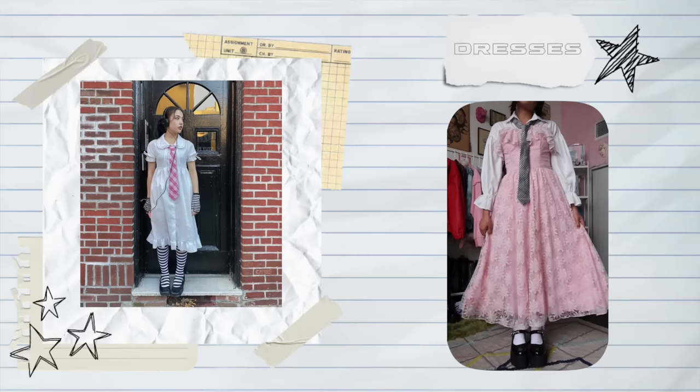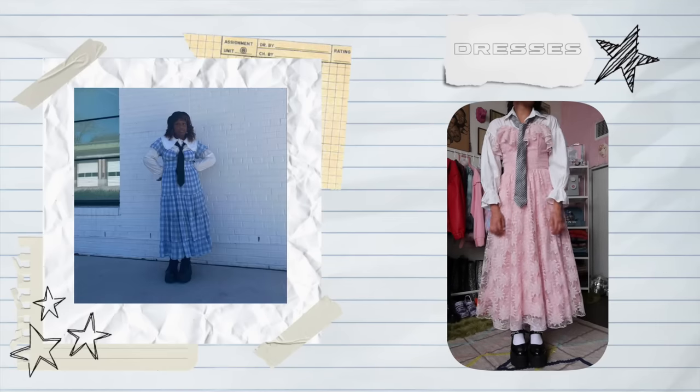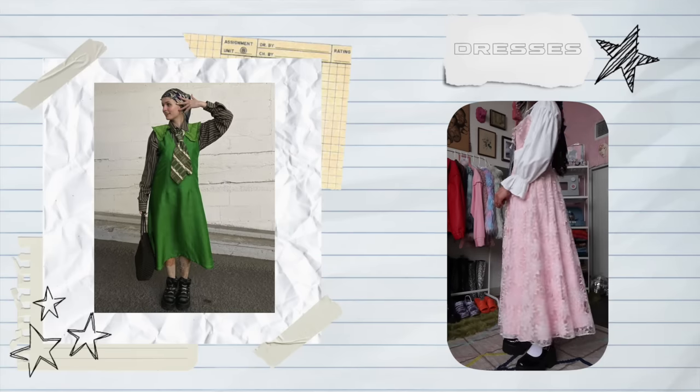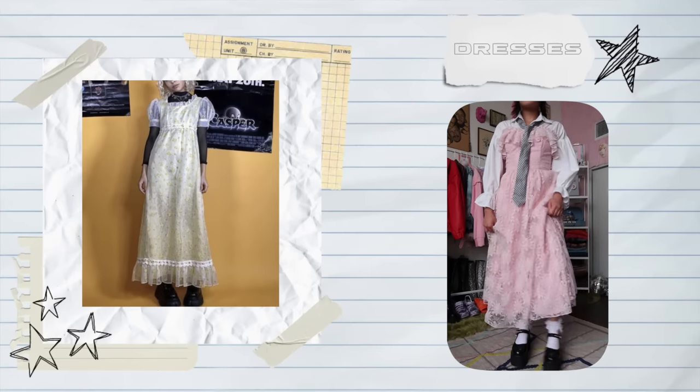Our next trend is dresses — but specifically the dresses sitting in your closet that are your most formal, fanciest, and prettiest — and what we're going to do is just tone them down a ton. We're doing this by wearing them with flat shoes or sneakers, doing a lot of layering, and accessorizing with unconventional items like ties. When styling this trend you have to think: how would I NOT style this? A tie doesn't make sense, sneakers don't make sense, adding more layers doesn't make sense — but together it looks really fun and cohesive.